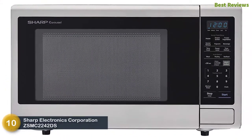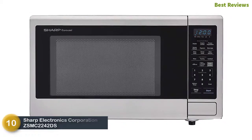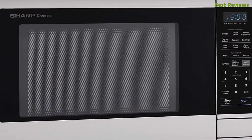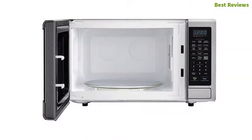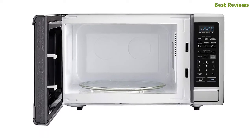Starting our list at number 10: Sharp Electronics Corporation ZSMC2242DS. Made with excellent cooking technology, its six sensors ensure precise cooking by adjusting the cooking time automatically, making cooking easier and quicker. One-touch keys get you started for the most popular cooking times from 30 seconds up to 6 minutes.